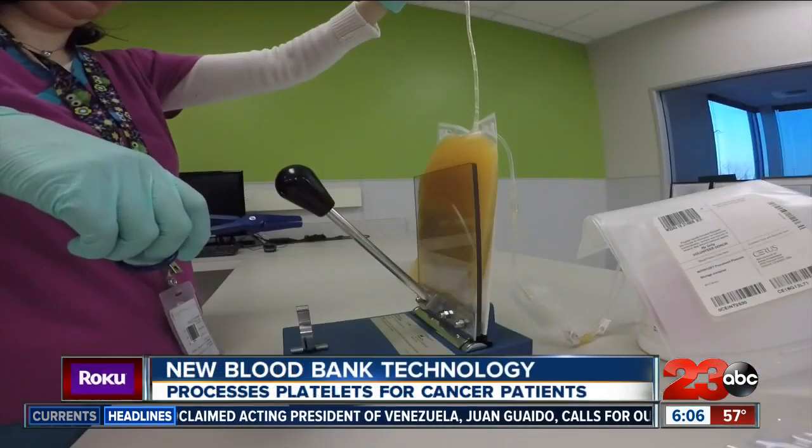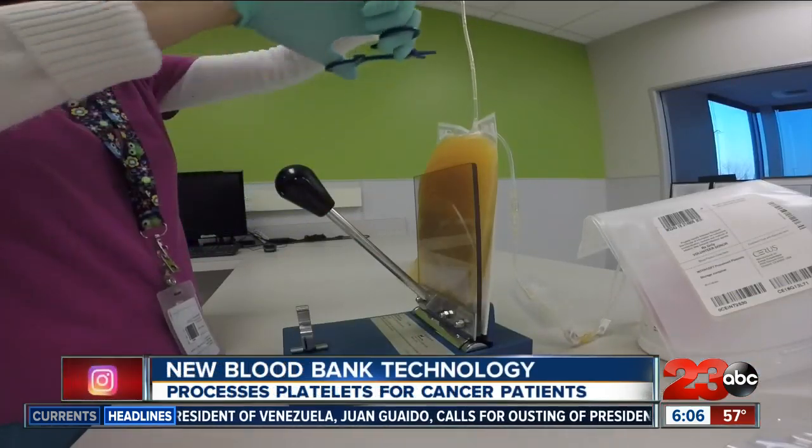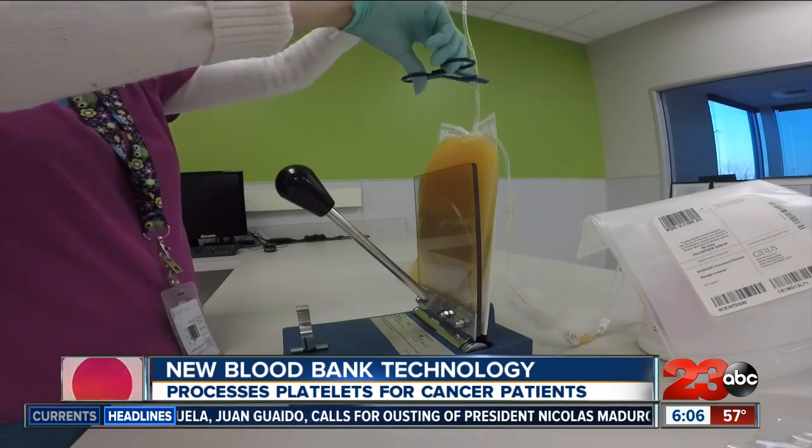Klein says even a small amount of bacteria could be fatal to a cancer patient because they already have a compromised immune system. There's been a couple of hospitals in California that have had a fatality based on that, and for us that one is just too many. We made the decision that for us that was just not acceptable, so we brought it here to Kern County.